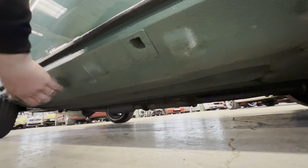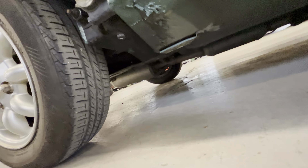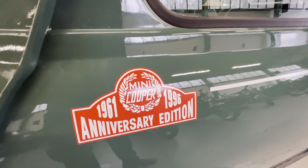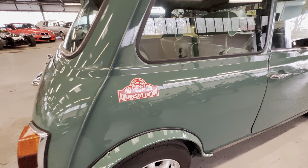We do have another seam down here which can be a rust hot spot, but as you can see that one's lovely and tidy. On the rear quarter all nice and tidy - there's a very light scratch just there but other than that lovely and clean. Inside that arch you can see the rear subframe mounts and they're lovely and tidy in there. This is part of the anniversary pack - that sort of Monte Carlo style sticker, but for the anniversary, so 35 years.